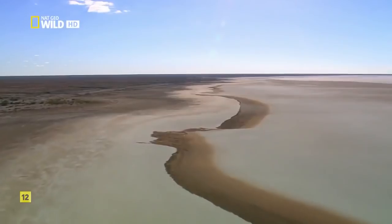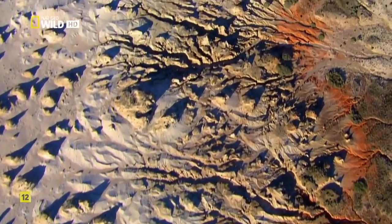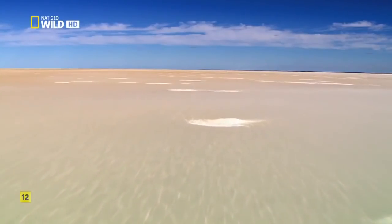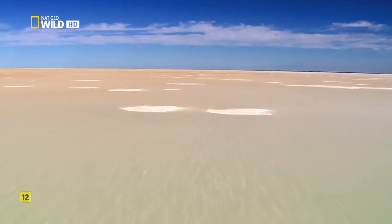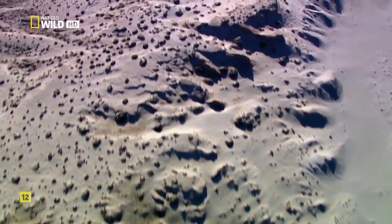European settlers called it the Dead Heart. Once, this was a lush inland sea fed by rivers — from above, the channels of ancient waterways are still visible. As Australia drifted toward the tropics, the climate warmed and the rivers dried. Now all that remains is 3,700 square miles of salt crust and sand, burning as hot as 120 degrees in the summer. In a year, Lake Eyre might only receive five inches of rain.